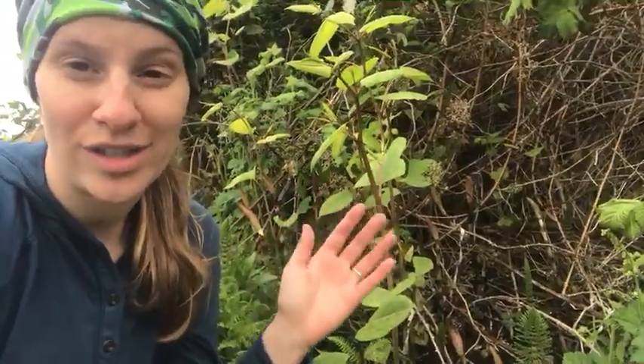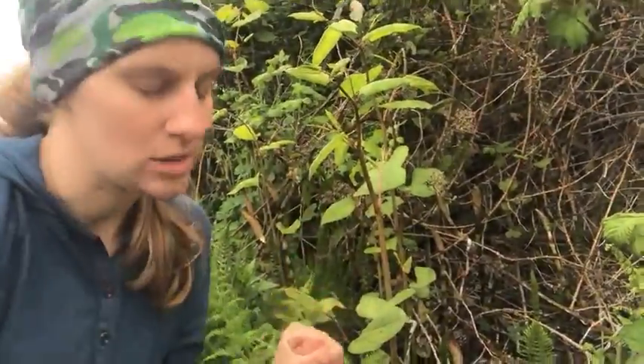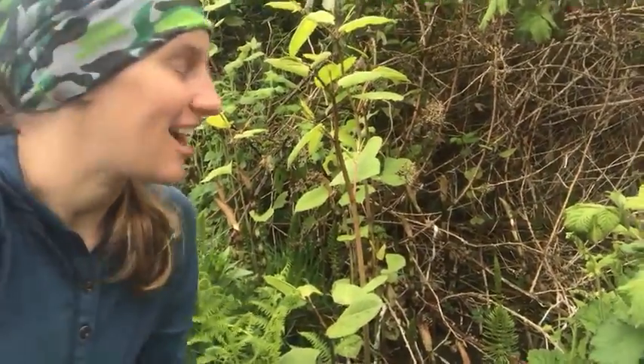So we're mechanically removing it, which means we are snipping it at the base. That's ideally the way to manage a patch this size, and the roots will die underneath and go away after a couple of seasons of cutting. We've actually already seen the patch reduce somewhat in size.